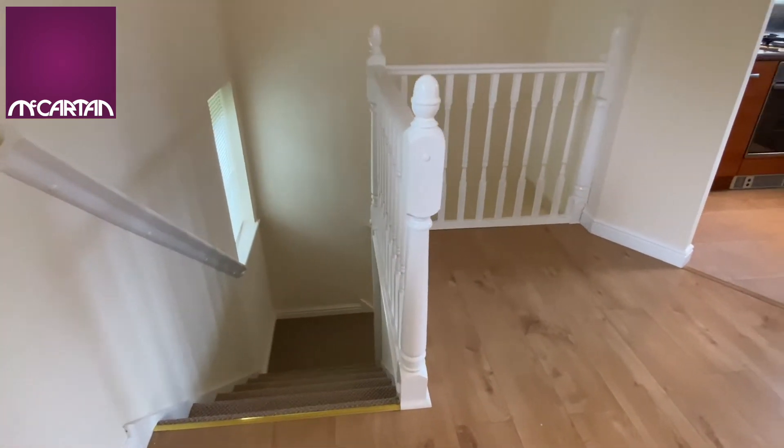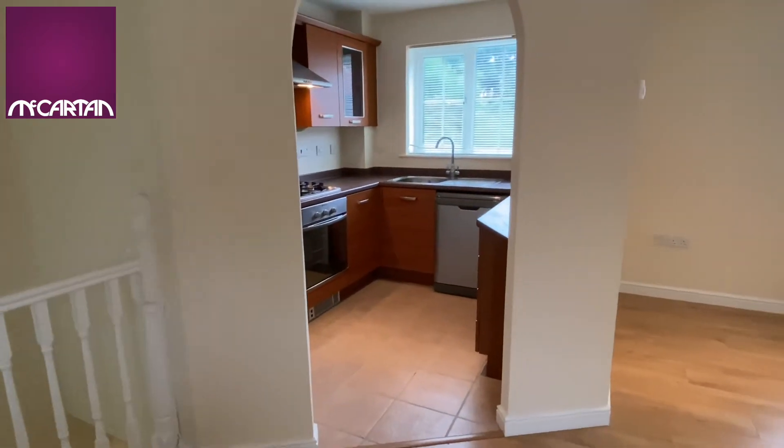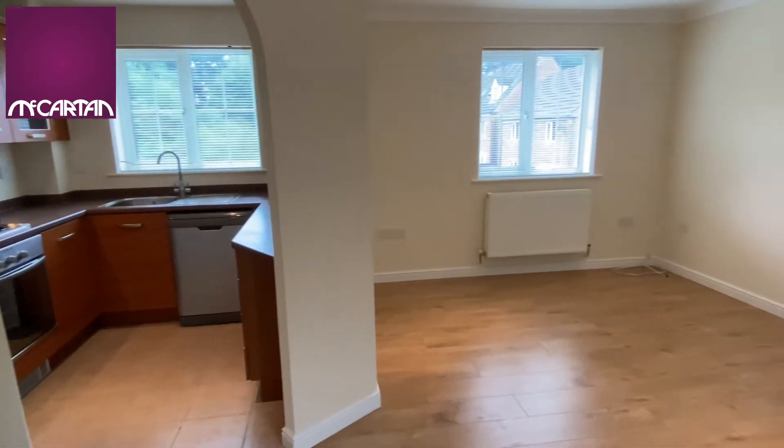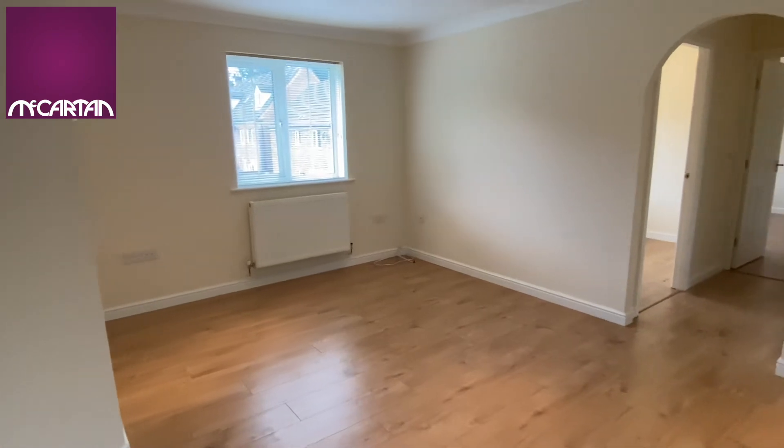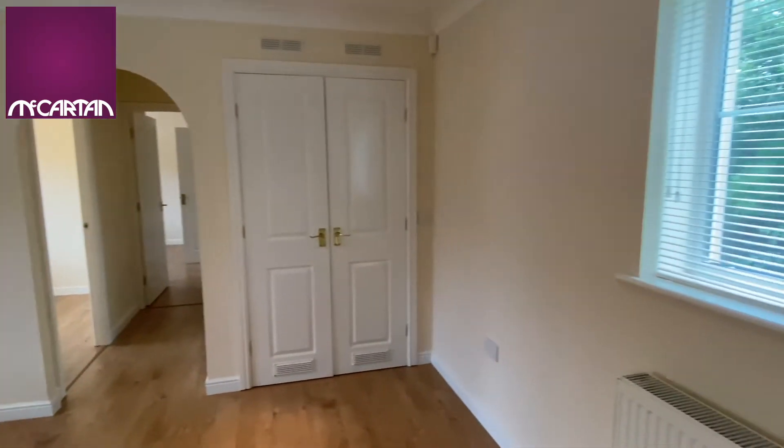When you come up the stairs you get this lovely open-plan living area with the kitchen just off to the side. It's a nice big room which has windows front and rear which lets in plenty of light.